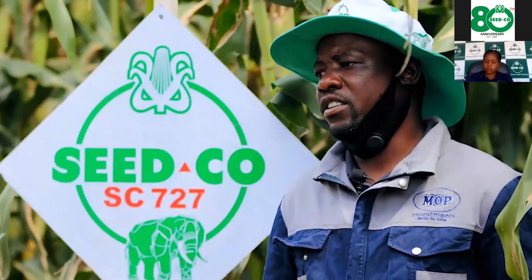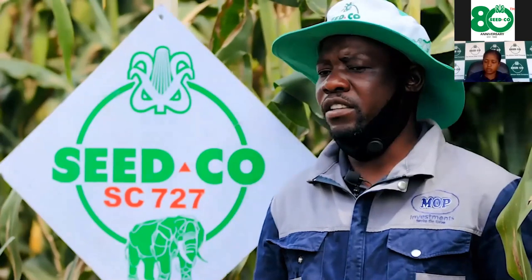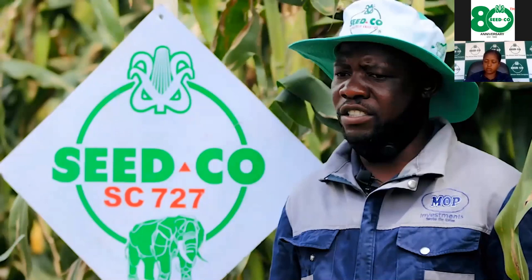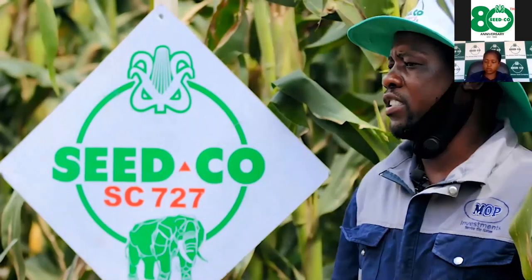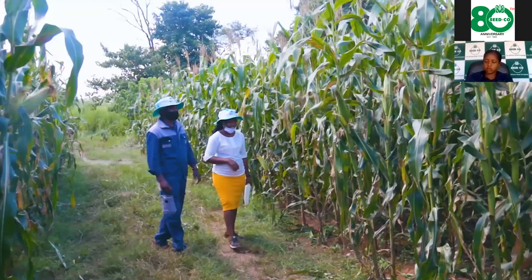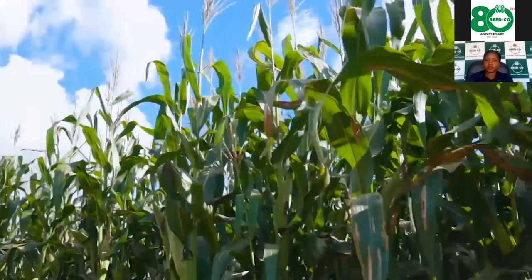Our plant population was 60,000 per hectare. For land preparation, we used the chisel plow on this field. The reason we keep using the chisel plow is that in our area there is a lot of compaction, which is a challenge for us farmers. Using the disc reduces yields because roots have no way to go downwards. With the chisel plow, it breaks the compaction — that's why our crop looks very good.